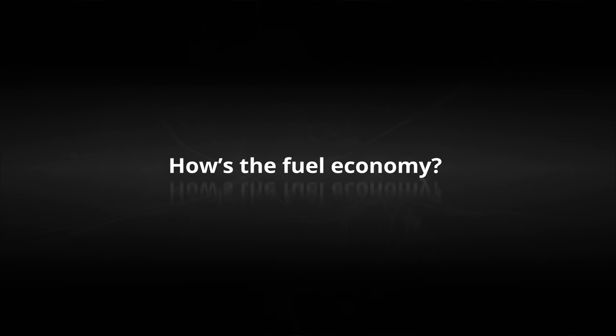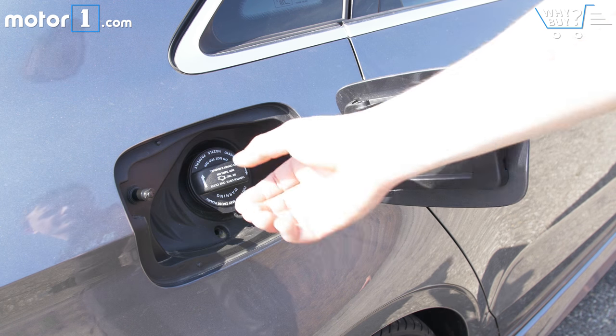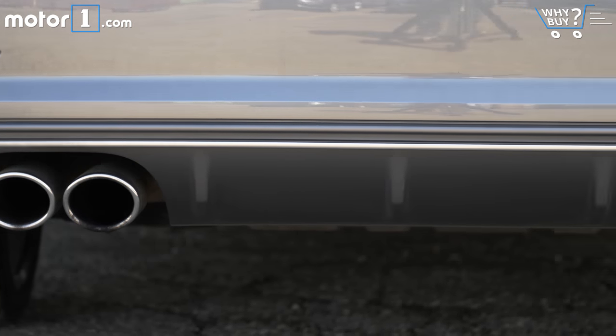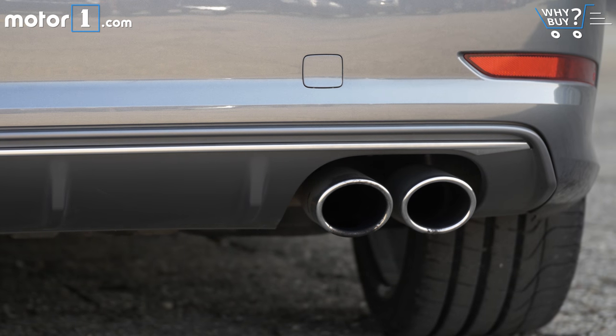Over the last week, having my fun, I've only averaged about 23 miles per gallon, and that's with a lot of highway driving in the mix. However, the EPA says that if you keep the boost meter in check, the 2.0-liter turbo will return 31 highway and 23 city.